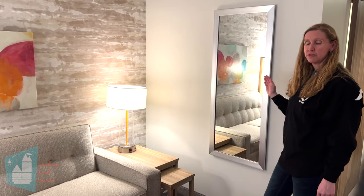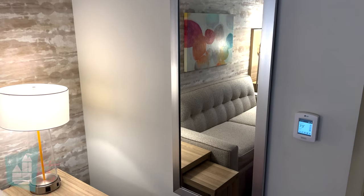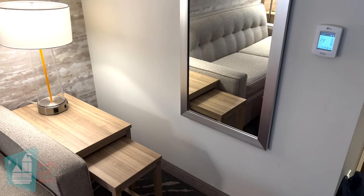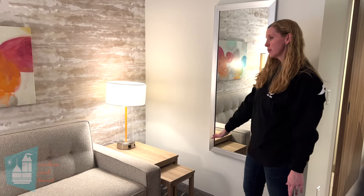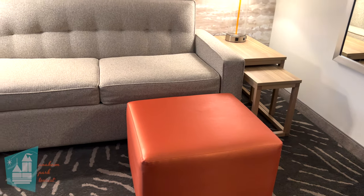I love that they have added a full-length mirror here. It's always nice to have another area to get ready — if someone else is in the restroom, you can be doing your makeup out here. I also love this little side table next to the sofa bed. It gives you an additional space if you need it.